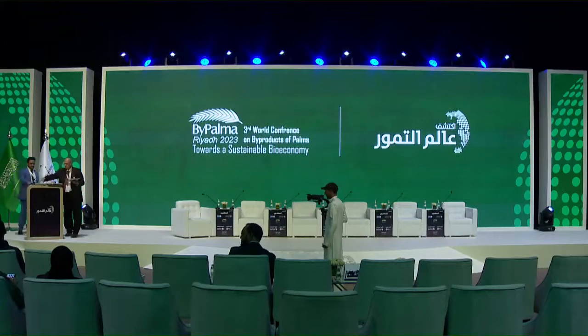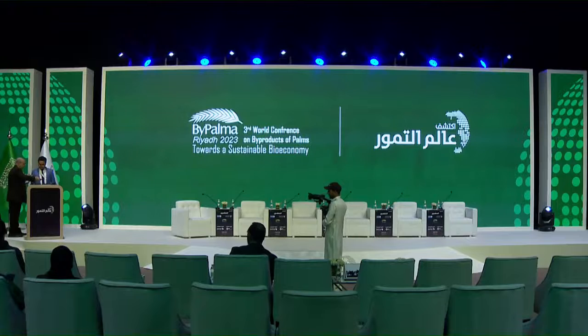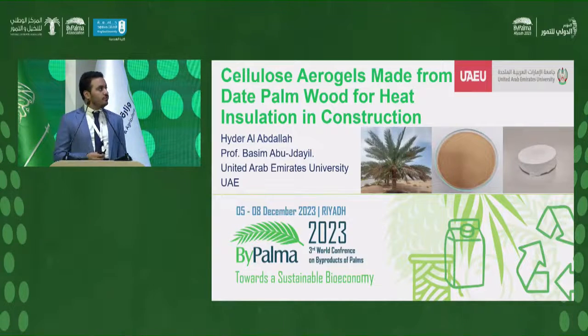Dr. Hidr al-Abdallah is from the United Arab Emirates and he's going to talk about cellulose aerogel made from dead palm wood for heat insulation in construction. My name is Hidr al-Abdallah. I'm from UAE University, and I work under the supervision of Professor Basim Abu-Jadayl. Today I will be speaking about my PhD topic, which is cellulose aerogel made from dead palm wood for heat insulation in construction.